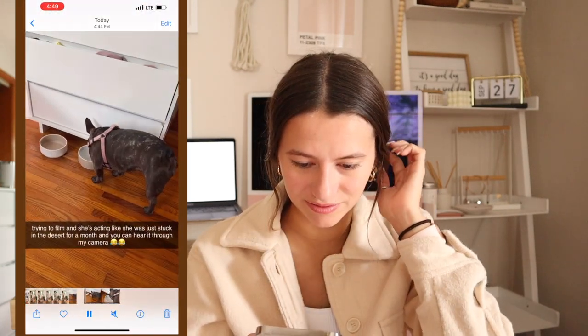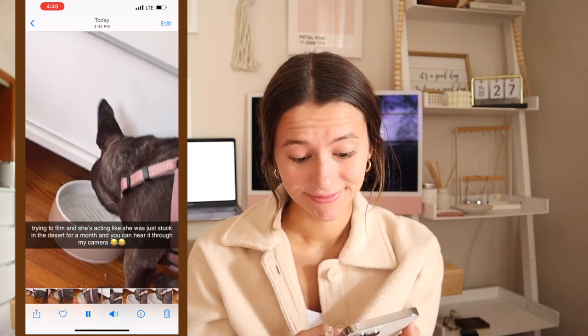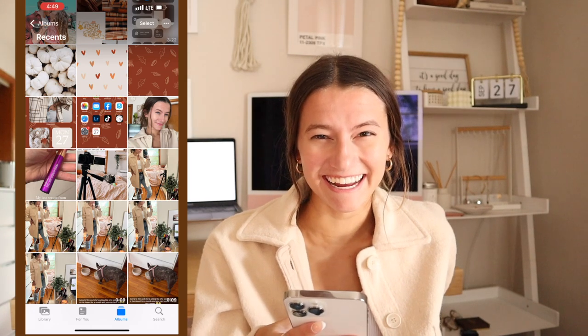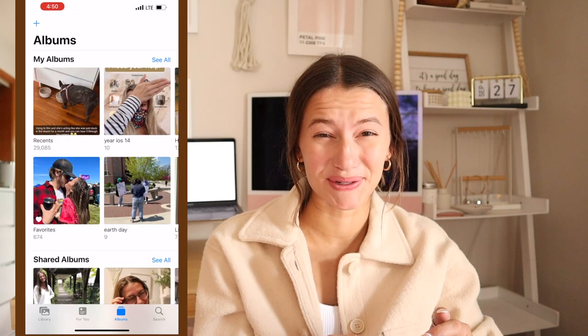I literally just took this video of Luna being crazy — she was drinking so much water when I was trying to film and it was a little frustrating. I have four extra camera batteries and all four of them were dead, so I was sitting here waiting for them to charge between filming parts. Everything was going wrong, and right now Luna won't stop whining. I have 29,000 photos, which is a lot.